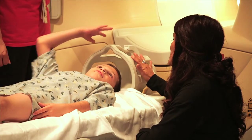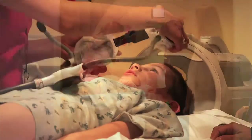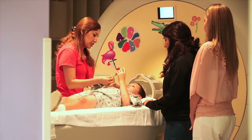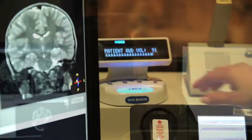The MRI tech will help you get into the right position so you're comfortable for your scan. They will give you ear plugs, headphones, and a squeeze ball to hold in your hand. The MRI tech is always monitoring you, so if you need anything, just squeeze the ball and they can hear you.